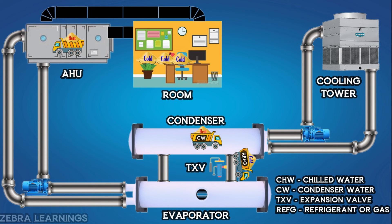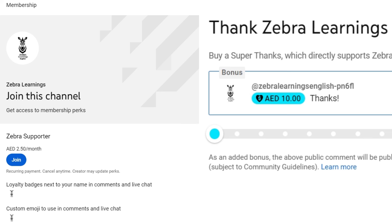If this video was useful, then like the video and share it with those who may find it useful. Please support our channel by super thanks and becoming a member. Don't forget to subscribe to our Zebra Learnings channel. Thank you.